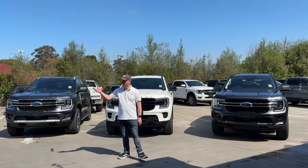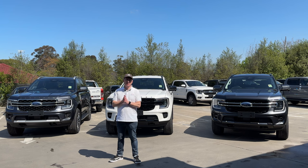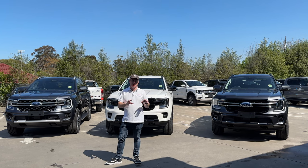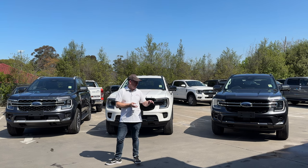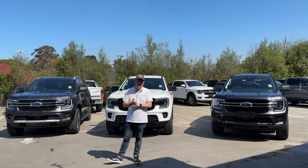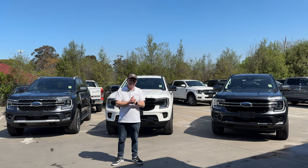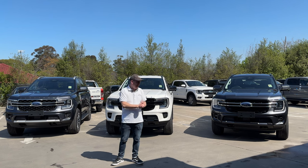Hey everybody, it's Webby. Welcome back to a beautiful day here in Melbourne, Australia. We're going to be having a look at the brand new 2022 Ford Everest lineup. I'm going to be showing you around each different model individually, but I just want to start the video off by showing you some of the differences in a head-on view, so it's easy for you guys to spot which model is which. We're going to be looking at the Trend, the Sport, and the Platinum today.